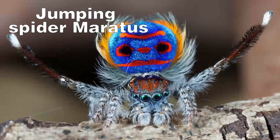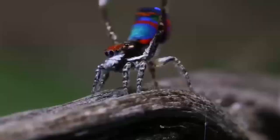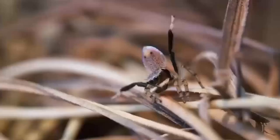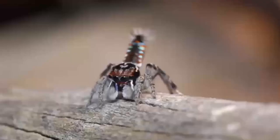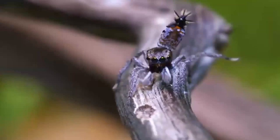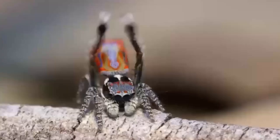Jumping Spider — Maratus. The jumping spiders of the family Salticidae are also called peacock spiders due to the bright colors of their bodies. Some male spiders create the expansion of flaps to attract a female partner. They live in Australia.